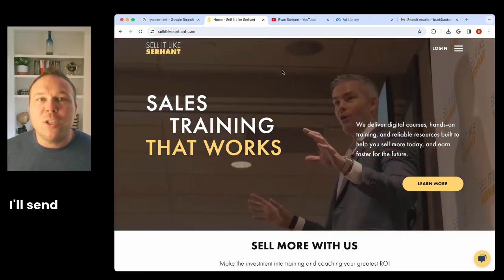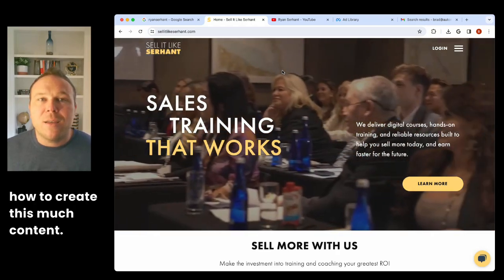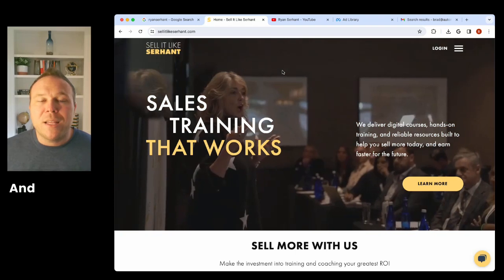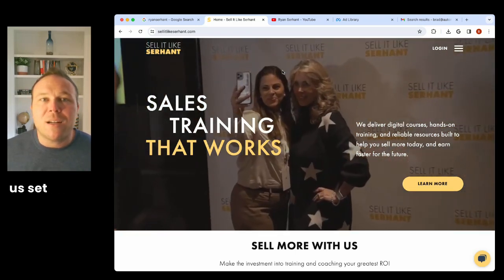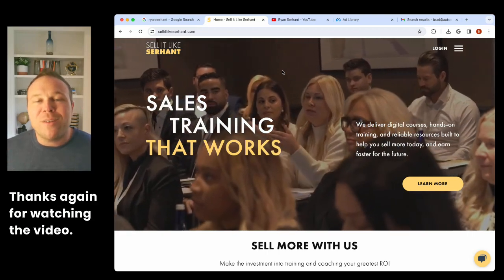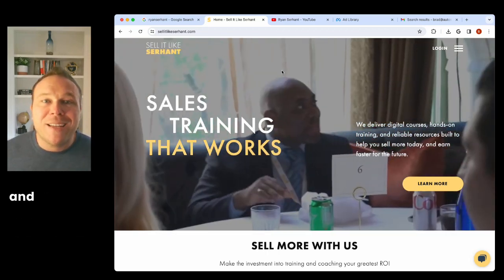If you need help with your sales funnels, subscribe to my YouTube channel and leave me a comment. I'll send you an example of how to create this much content — we call it the AI Content Guide — and you can steal it from me for free. When you're ready to work with me and have us set all this up, just contact us at any time. Thanks for watching, I hope it brought you a ton of value, and I'll see you on the next one.